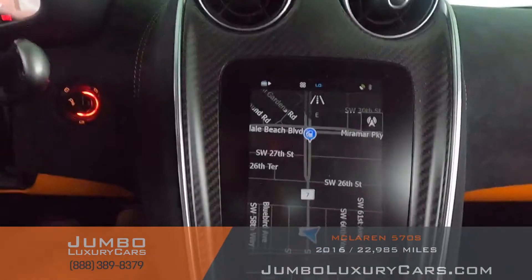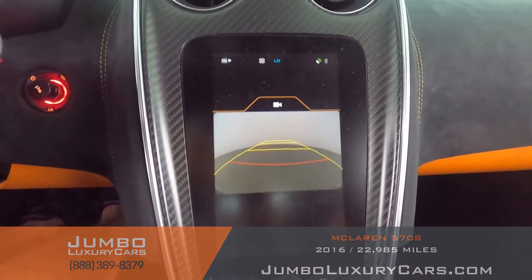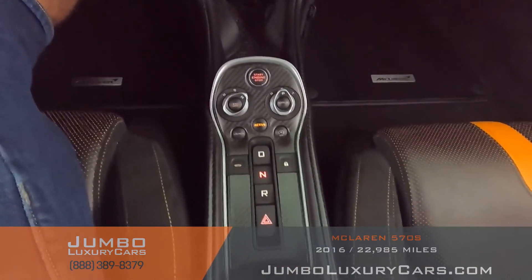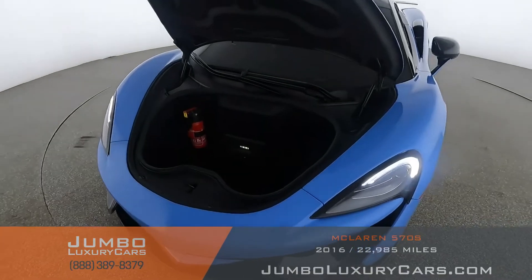This vehicle comes equipped with navigation and also a backup camera. All media buttons and AC buttons are in excellent condition. Overall, the interior is in excellent condition.